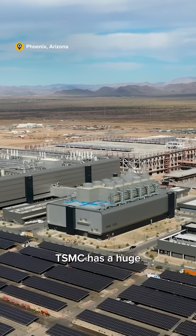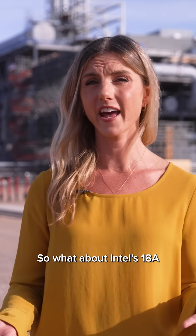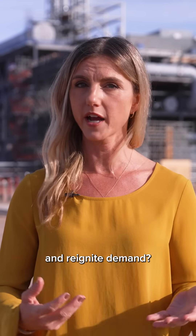50 miles north, TSMC has a huge new advanced chip factory of its own. So what about Intel's 18A will draw in the customers and reignite demand?